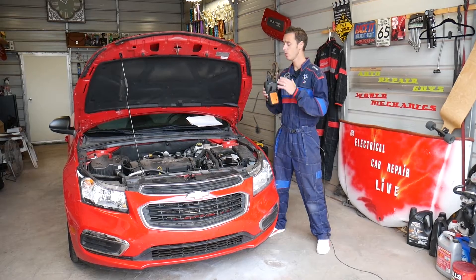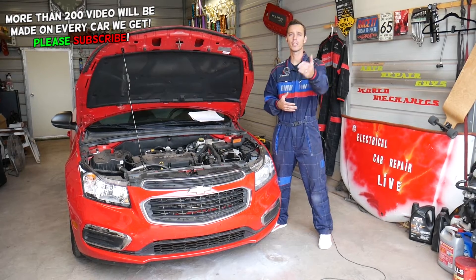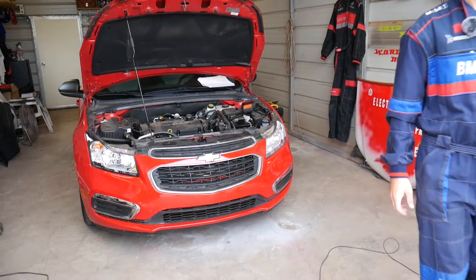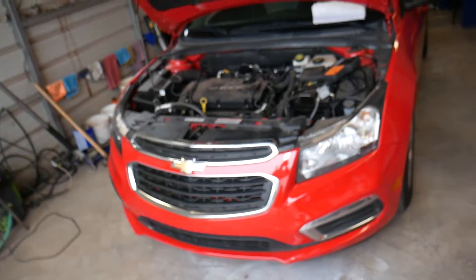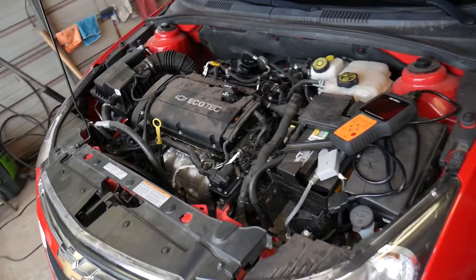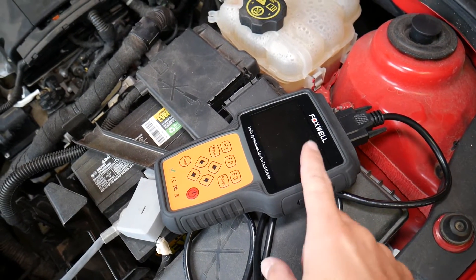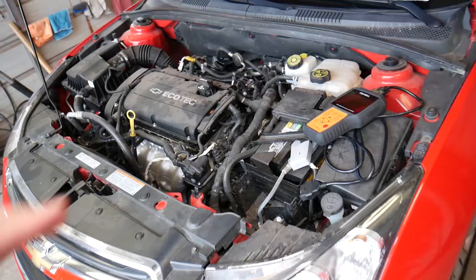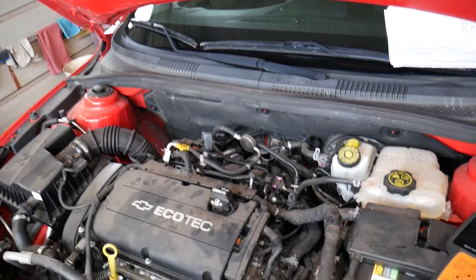We have more than 200 videos on the Chevy Cruze and every car we get at the shop, because our mission is to save you as much money as we can, so please subscribe to the channel and like the video. If you need any tools or parts, we have the link in the description below. The scanner we usually use is the Foxwell — it can read and delete codes from the engine computer, ABS, traction control, airbag computers, and more. It's a great scanner.